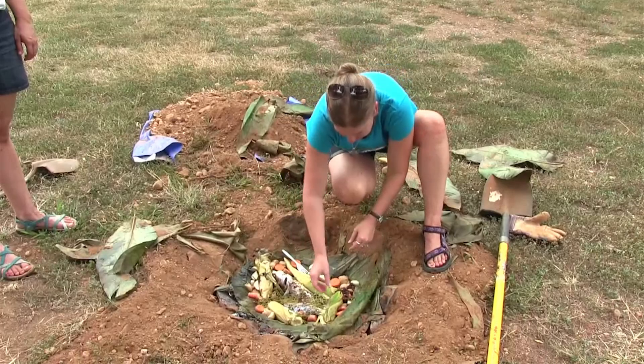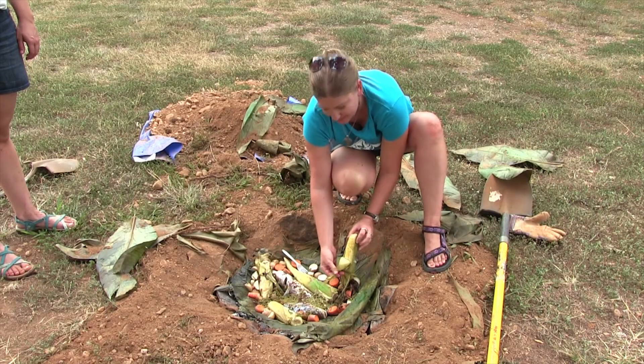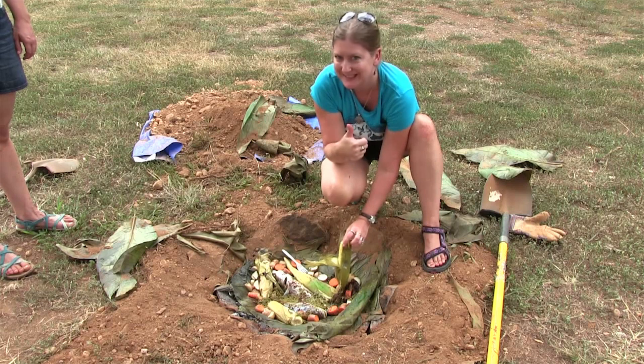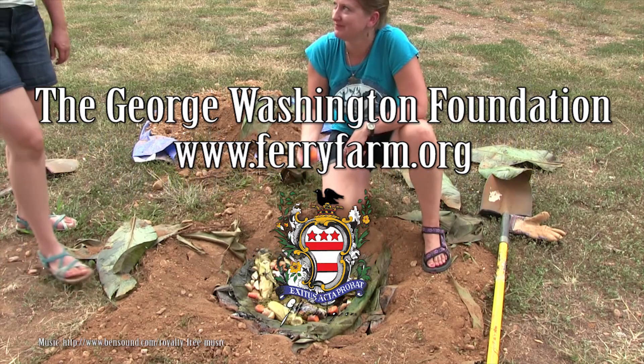Let's check out the corn. Corn's cooked! You guys want some? Yeah!